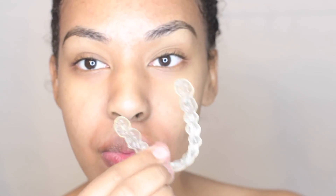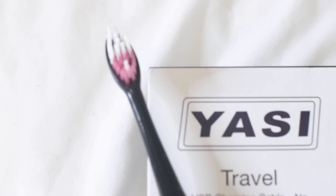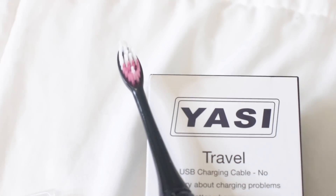First things first, I get out of the shower — if you guys have not seen my shower routine I will link it below. And I brush my teeth. I've been trying out this new toothbrush called Yazzie, and when I say that I am in love...